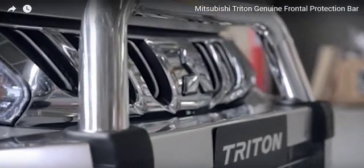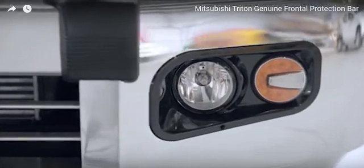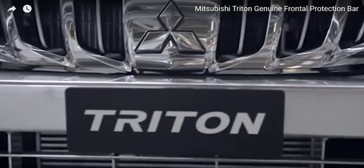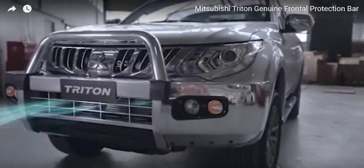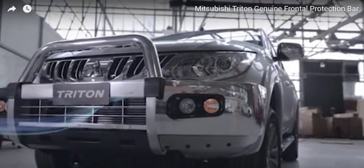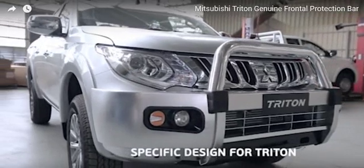But what makes it the best? Firstly, vehicle integration. Our frontal protection bars are designed specifically for Triton. Optimum airflow cooling is considered, as is weight and balance for correct suspension action. This means handling is never compromised.